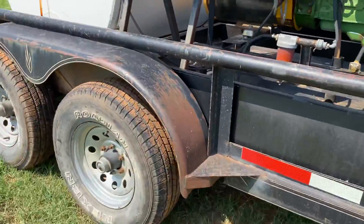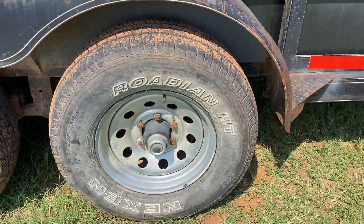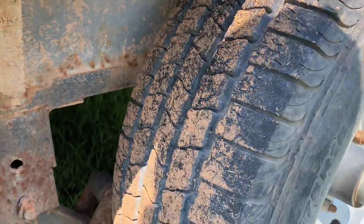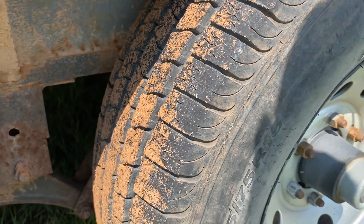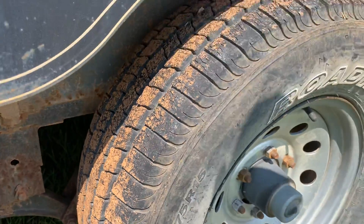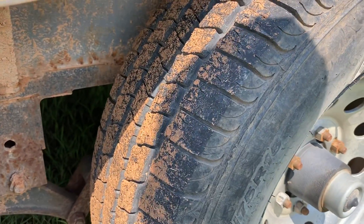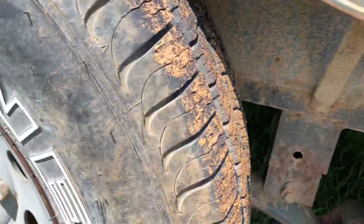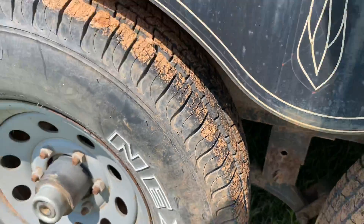Check out the tires here — these are 235-75 R15. Sorry for the delay. Tires look pretty good.